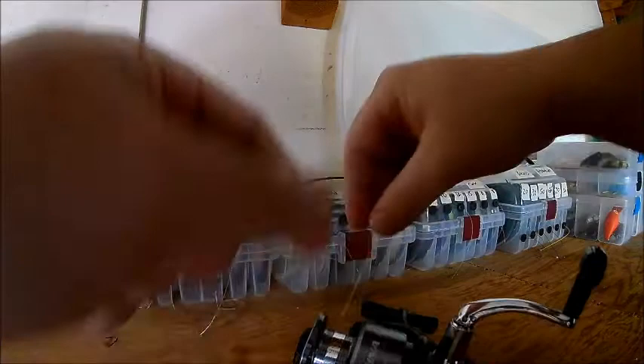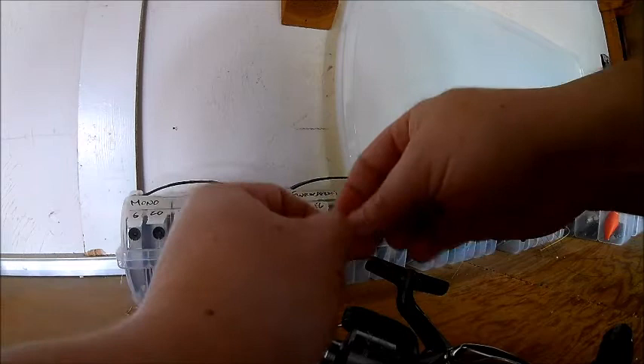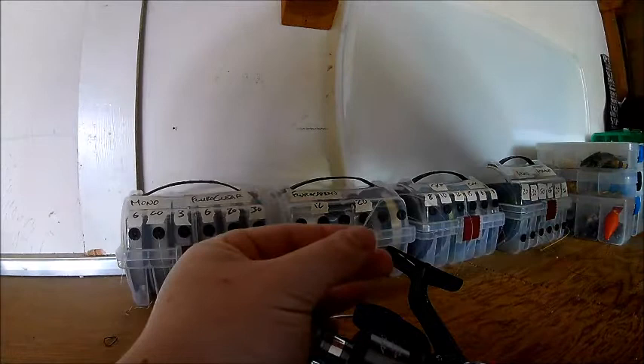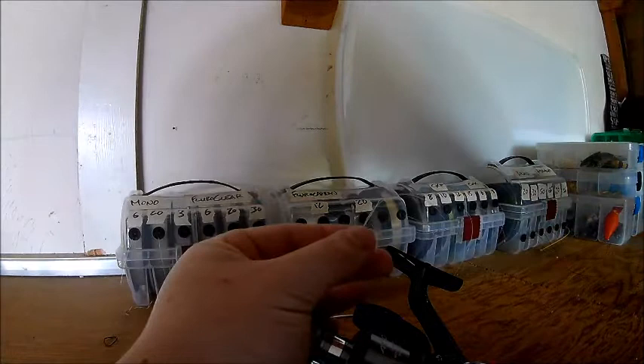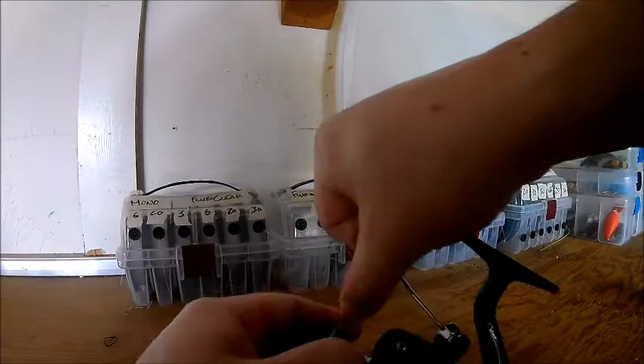I'm using a reel just for demonstration with some old 15-pound copolymer. Many fishermen use an arbor knot — an overhand knot with a small overhand knot on the tag end to lock it in place. I prefer the uni knot because it takes up less space on the reel, it's quick and simple, and it works like a noose so you just slip it down and get it tight onto the spool. The uni knot is also a lot smaller than the arbor knot.